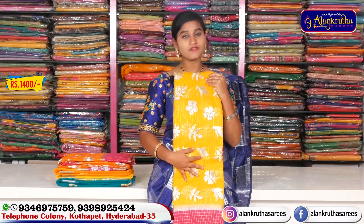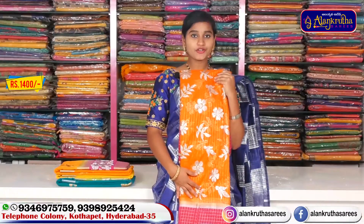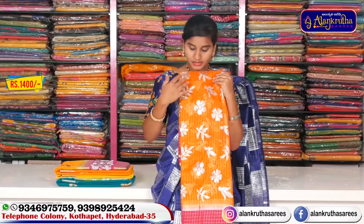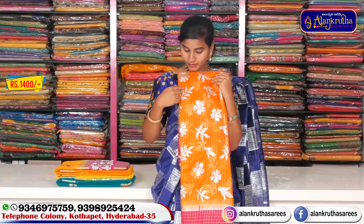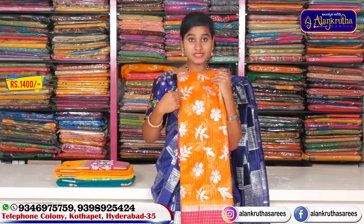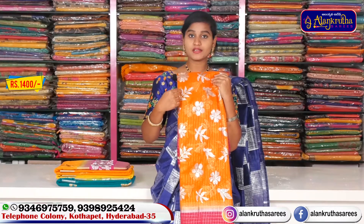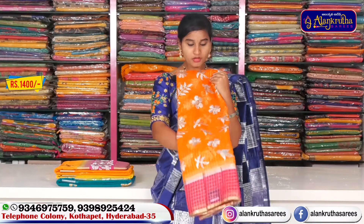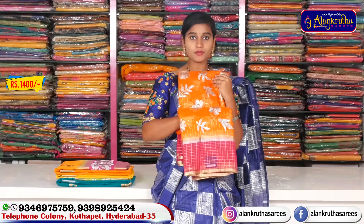We have a color combination with an orange color combination. We also have embroidery with a Celine and flower design made with a silver color combination. The color combination is also very good, and there is a border with a pink combination.